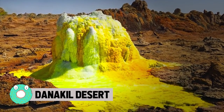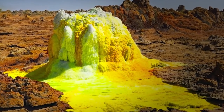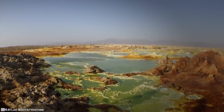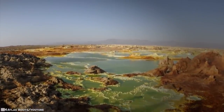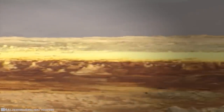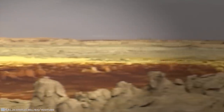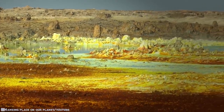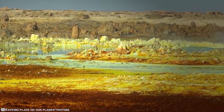The Danakil Depression is one of the world's hottest places as well as one of its lowest, at 400 feet below sea level. At the northern end of Africa's Great Rift Valley and separated by live volcanoes from the Red Sea, the plain was formed by the evaporation of an inland water body. All the water entering Danakil evaporates, and no streams flow out from its extreme environment.